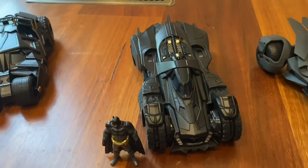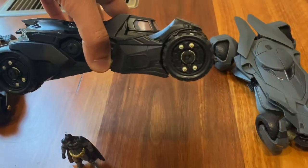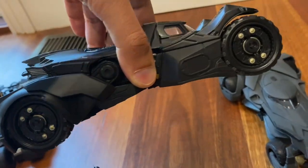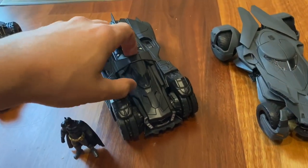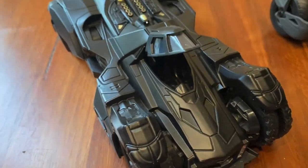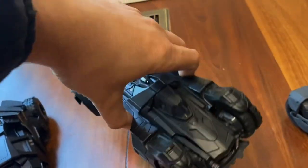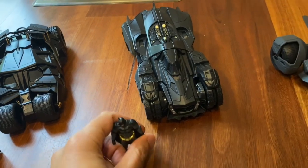Coming up next, the Arkham Knight Batmobile. Now this is sort of a cross between the Tumbler and the Justice League and Batman v Superman Batmobile. It's not my favourite, but it's kind of cool for what it is. It's got that little tiny cockpit — very snug — but it's got all these great details and that amazing shape from the back, which you see a lot in the game. I like it.